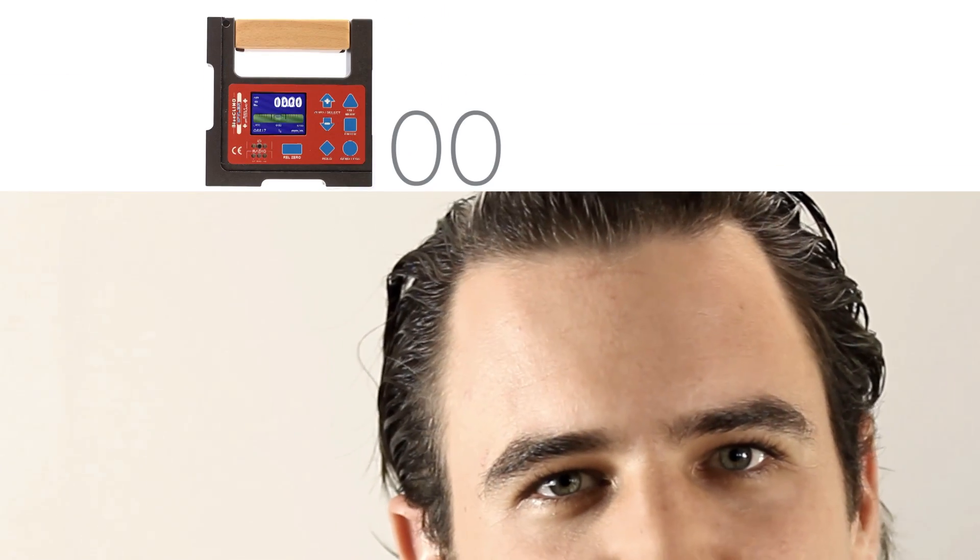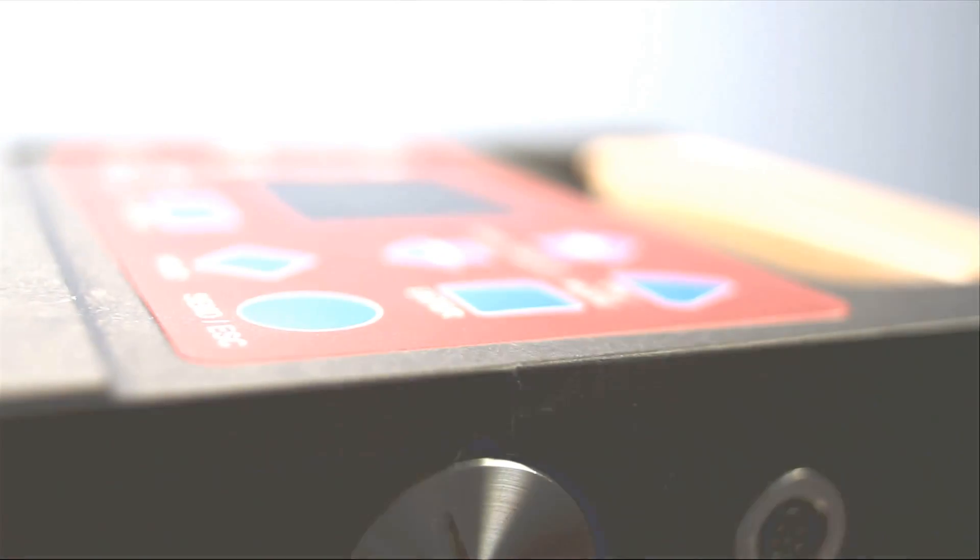Thanks to its extraordinarily great measuring range for inclinometers of plus-minus 60 degrees, Blue Clino is extremely flexible and versatile in use.